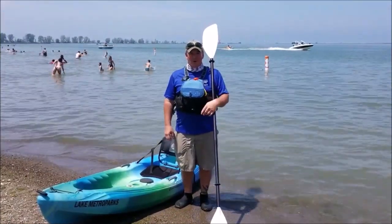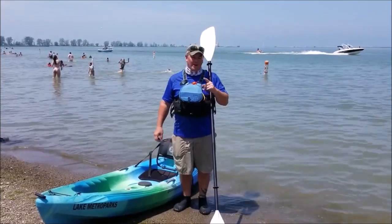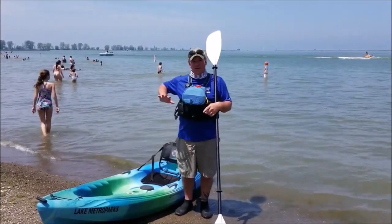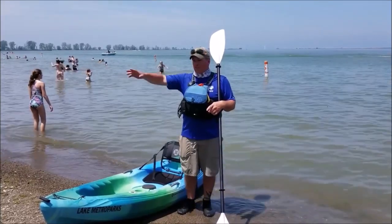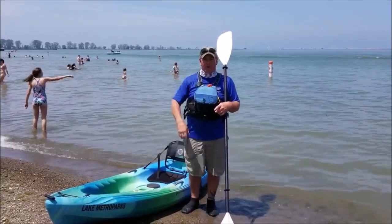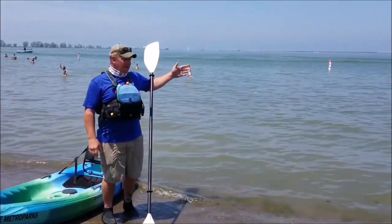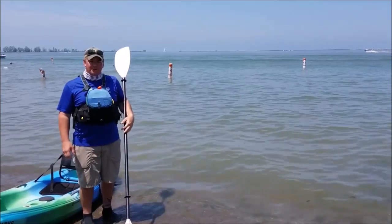So we've made it to Fairport Harbor Lakefront Park. From Grand River Landing to here is 3.25 miles. You can launch right here off the beach, park in the parking lot nearby, unload your boat, then go park. Out to the break wall is 1.8 miles, and I hope you enjoyed your adventure with me today.